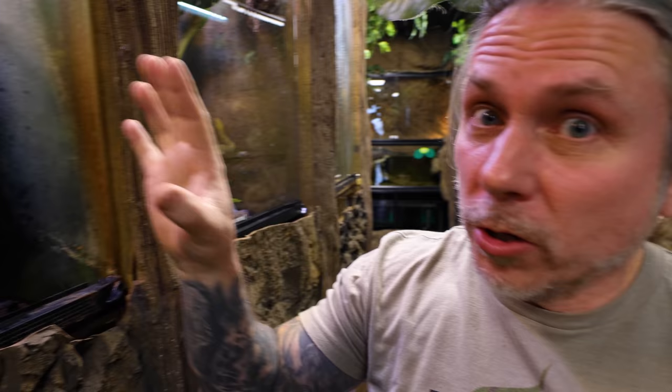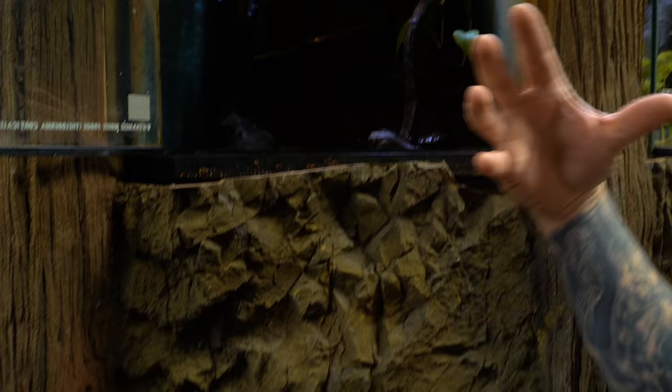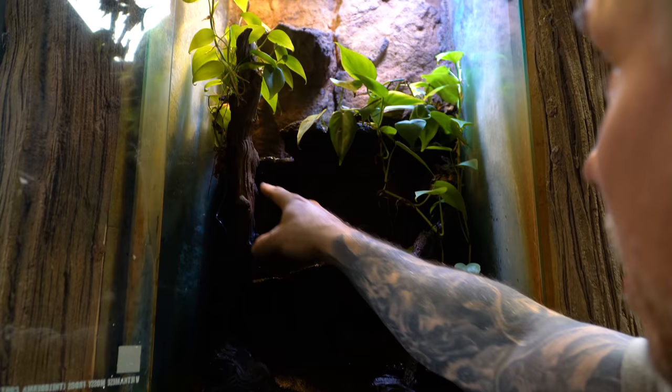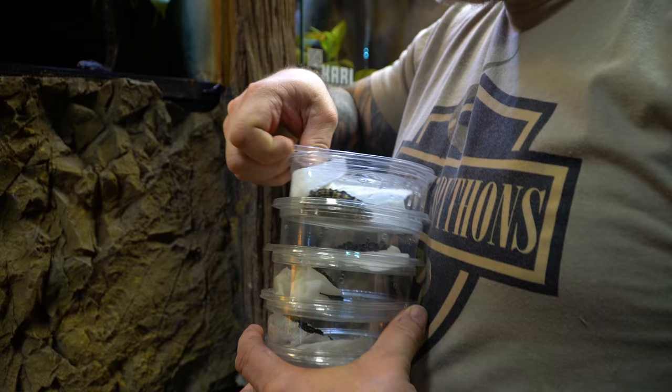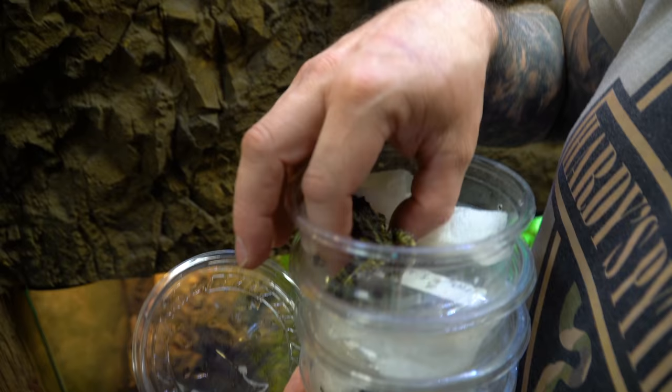Let's go ahead and get these things set up. This is going to be our mossy frog display — really cool. Running water is really good for them because they love to be in the water and in streams. Then they can hide in here and look all mossy. They have all kinds of terracing. We actually have six mossy frogs to release, so this is going to be absolutely amazing.